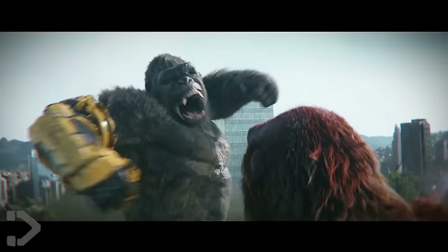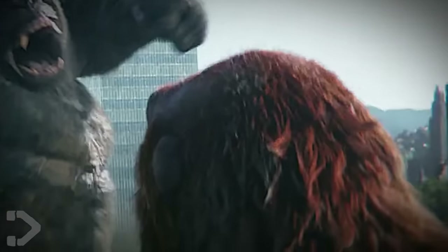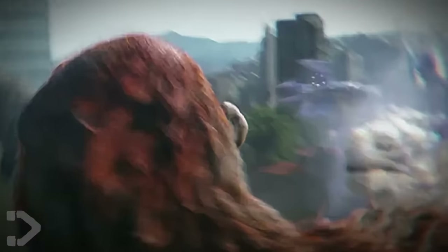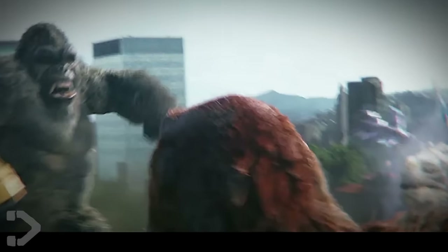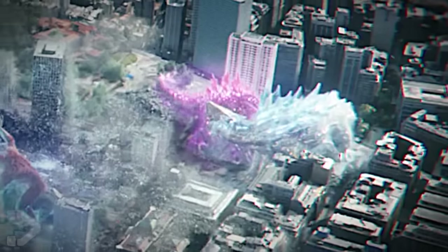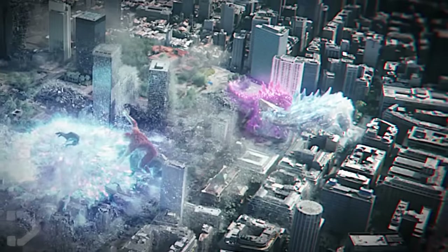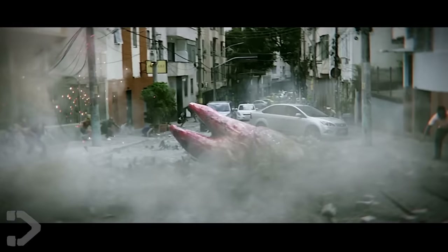We get a badass shot of Kong in either Morocco or Brazil, lunging forwards at the Scar King, and in the corner we can see Shimo just kind of chilling — get it, because he's a frost Titan? But what's gotten Kong so angry here? We can actually see Scar is bullying little Suko. Clearly at this moment Scar knew he messed up, because Kong beats down on Scar so hard that even his tooth comes out — which is just wild.